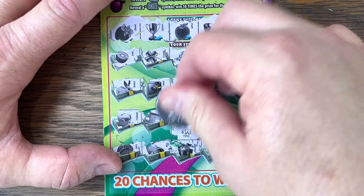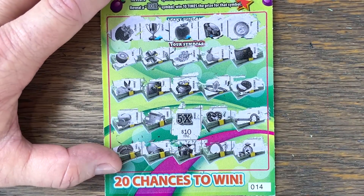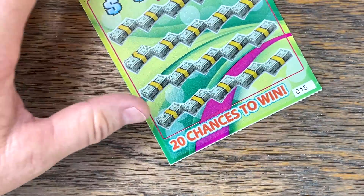Five times — look at that, 50 bucks on Lucky Symbols! That was lucky. We're at $60 total back. We have one more from the vending machine — ticket number 15.